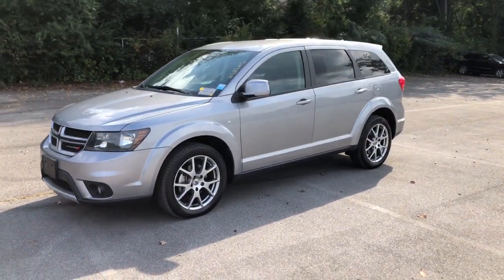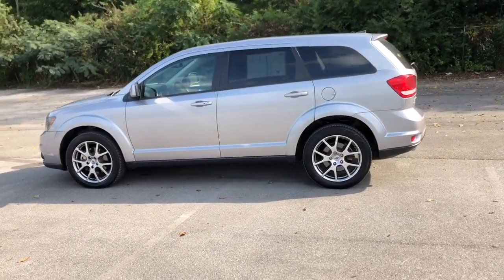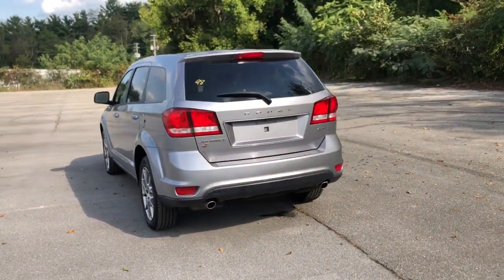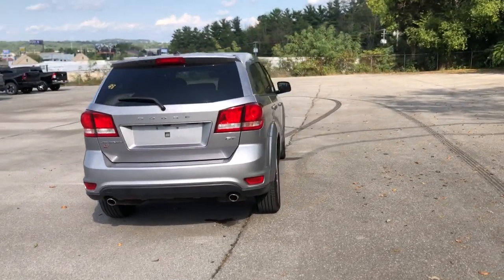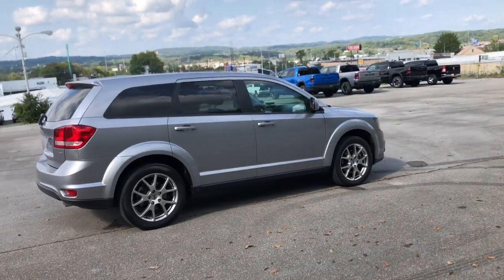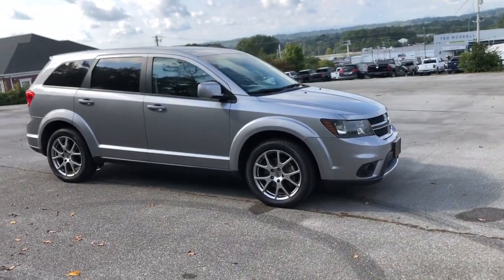Enjoy the view of this 2019 Dodge Journey. With less than 60,000 miles on the odometer, this vehicle stands out from the rest. Prepare to take your driving pleasure to new heights and enjoy the best of modern efficiency and style. You'll love the advanced safety features, quiet cabin, and responsive handling this vehicle has to offer.